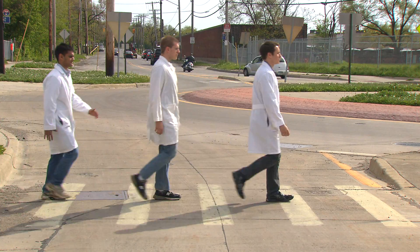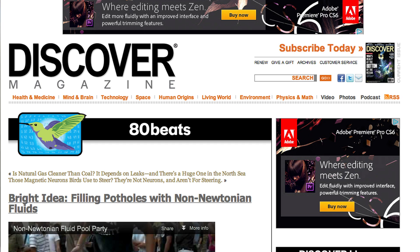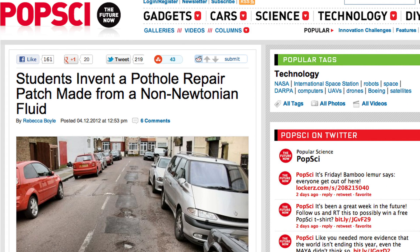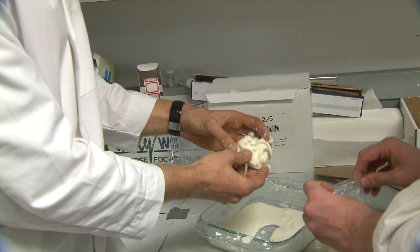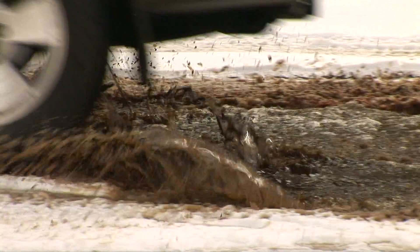A group of students from Case Western Reserve University are creating quite a sensation. One news article said that who would have thought that a group of 20 year olds from Cleveland would be able to pull this off, with a clever fix to one of life's deepest irritations.